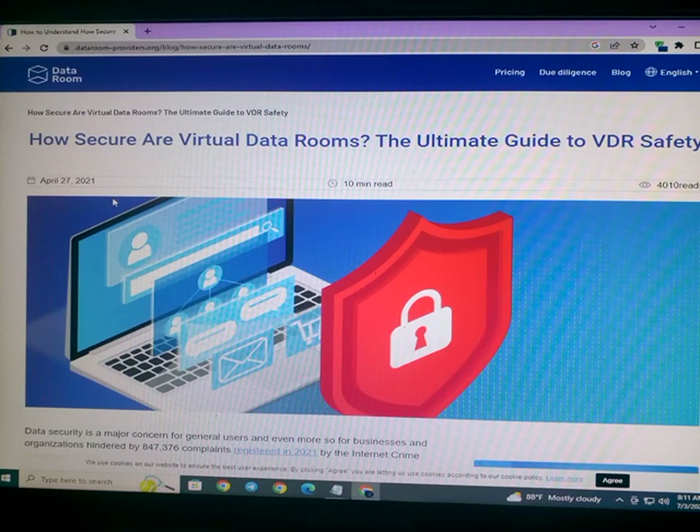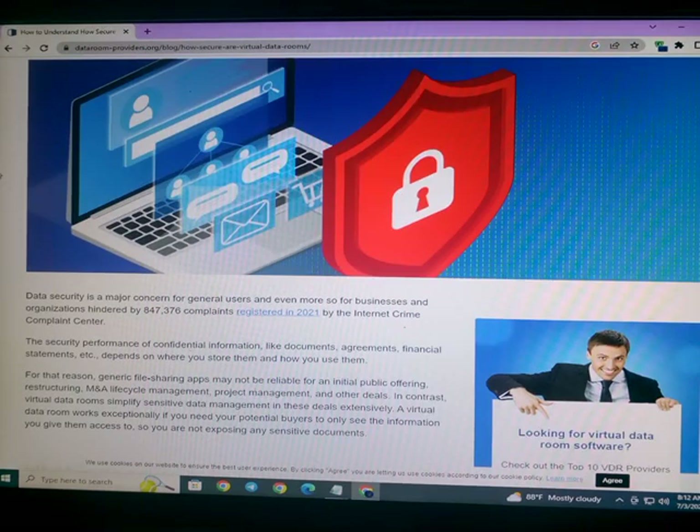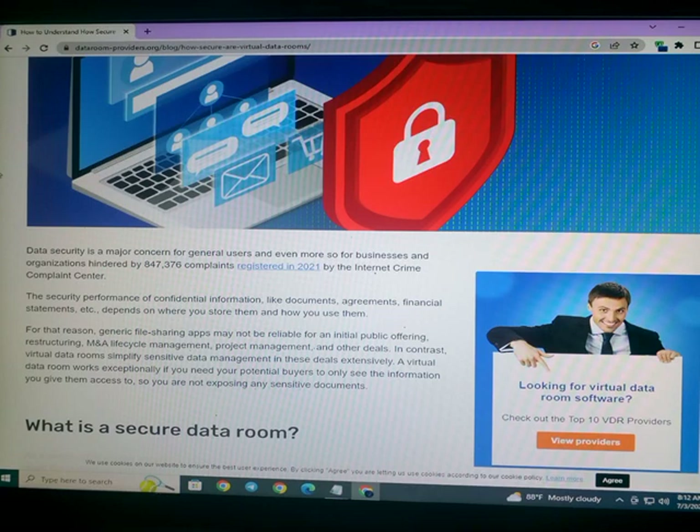How secure are virtual data rooms? The ultimate guide to VDR safety. Data security is a major concern for general users, and even more so for businesses and organizations, as highlighted by 847,376 complaints registered in 2021 by the Internet Crime Complaint Center.